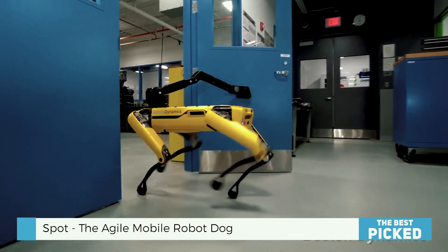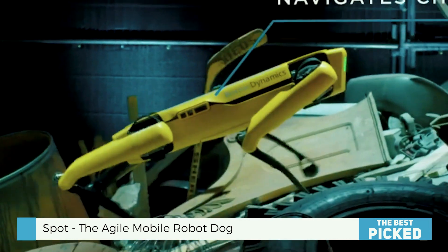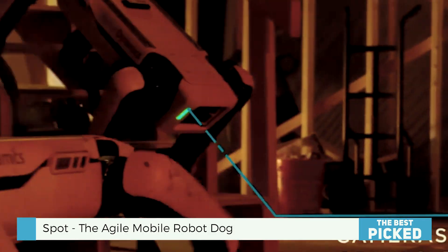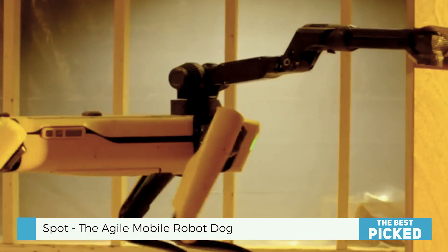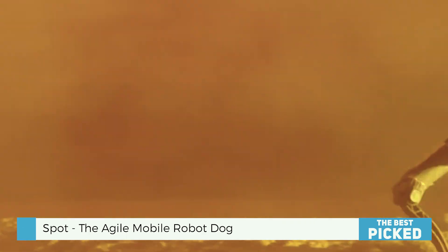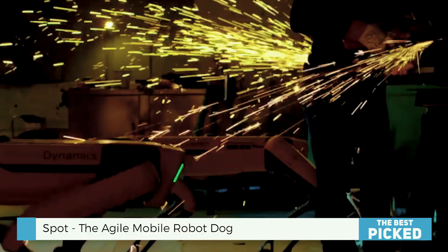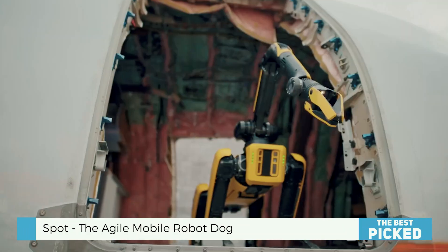We're just beginning with Spot. It will get smarter and more capable as technology advances. Imagine advanced versions of Spot collaborating on larger, more complex tasks. Spot is pioneering robotics' future — changing industries and making operations safer and smarter, not just a trendy toy. Spot changes the game in construction, research, and hazardous environments.